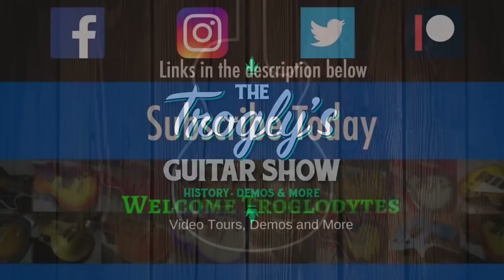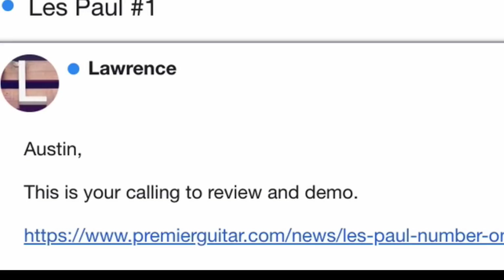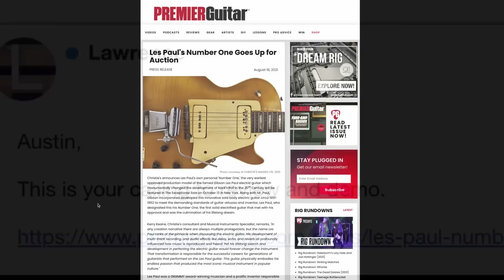Apparently you guys want me to talk about this. Welcome back, troglodytes, to your daily dose of guitar information, the Troglies Guitar Show. Les Paul number one is coming up for auction, and everybody wants me to talk about it, so I'm happy to oblige.